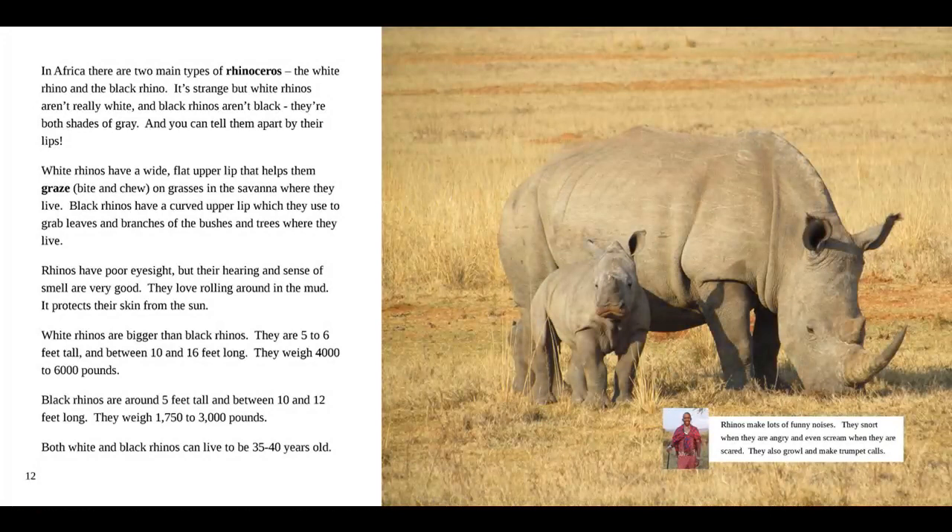In Africa, there are two main types of rhinoceros: the white rhino and the black rhino. It's strange, but white rhinos aren't really white, and black rhinos aren't black — they're both shades of gray. You can tell them apart by their lips. White rhinos have a wide, flat upper lip that helps them graze, bite, and chew on grasses in the savannah. Black rhinos have a curved upper lip which they use to grab leaves and branches. Rhinos have poor eyesight, but their hearing and sense of smell are very good. They love rolling around in the mud — it protects their skin from the sun.